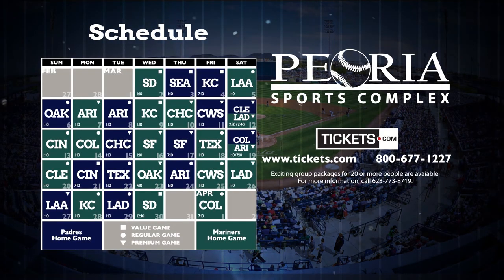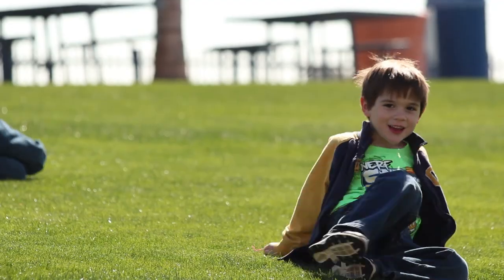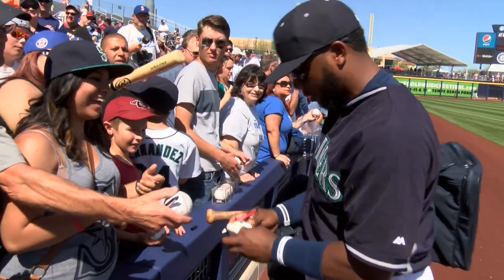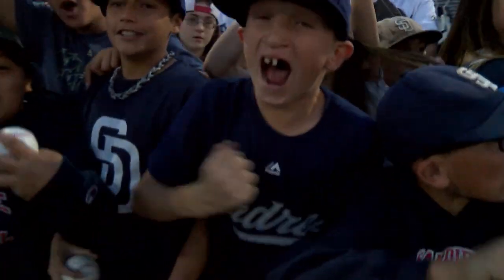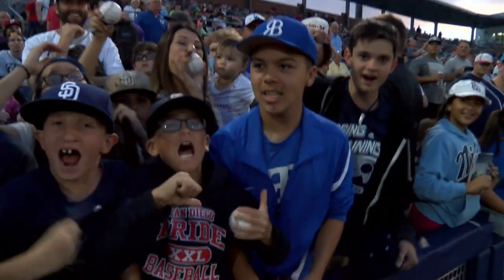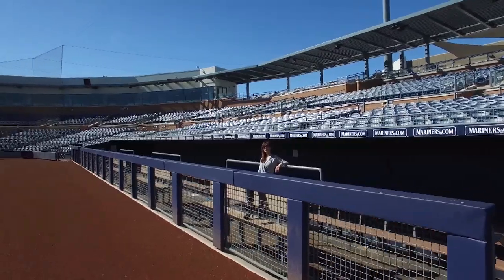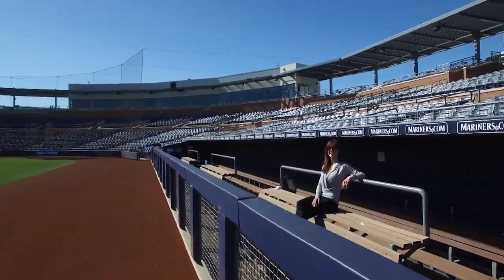A variety of promotions and events are offered throughout spring training. For a complete list of activities, visit peoriaspringtraining.com. Yardbarker.com just ranked the Peoria Sports Complex one of the eight best major league spring training facilities in the country. Ninety-eight percent of residents would recommend living and working here. Spring training is here and the Peoria Sports Complex is the perfect place to catch a game.